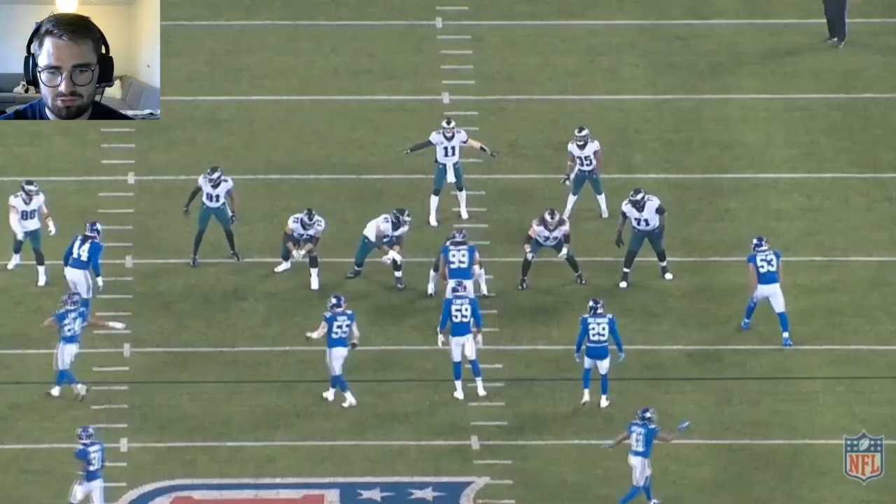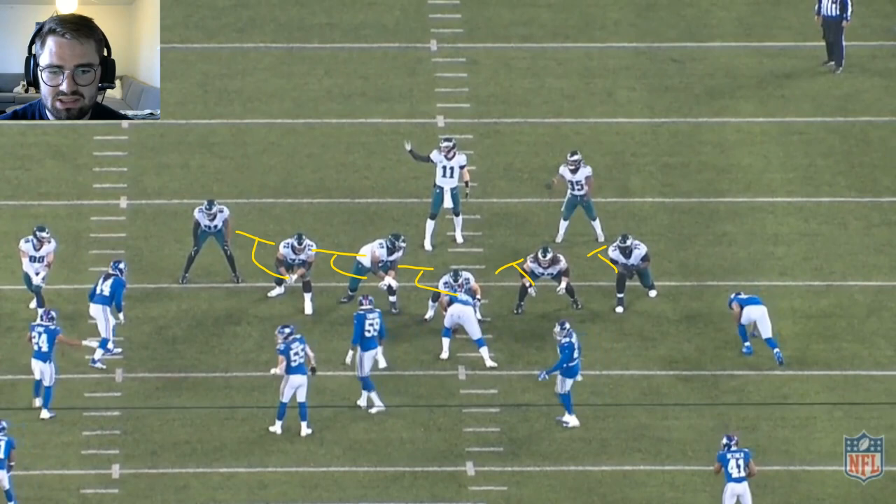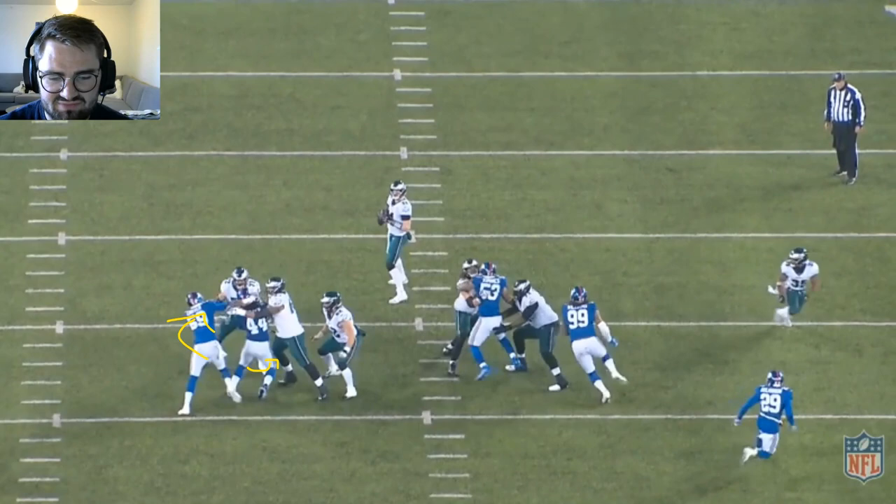Now once again, slide protection to the right side. Does a good job of picking up #59, who is going to come in on the blitz right here. And as he is crossing over to Big V's side, Pryor takes on #44. Does a good job of transitioning who takes who.